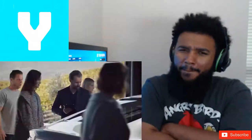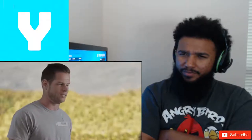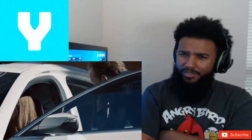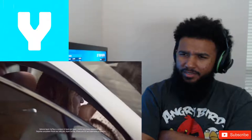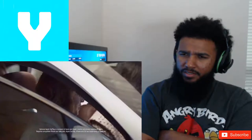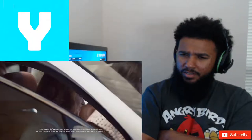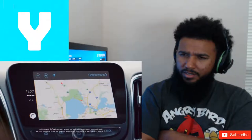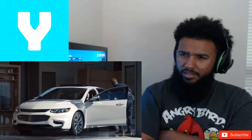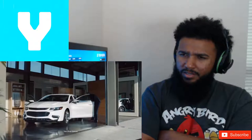It has keyless entry. Oh, keyless entry — my '84 Nissan Maxima has keyless entry. So this car supports Apple CarPlay. Siri, open maps. I don't understand. Siri, open maps. Siri, open maps. Here's what I found on the web for gorilla masks.